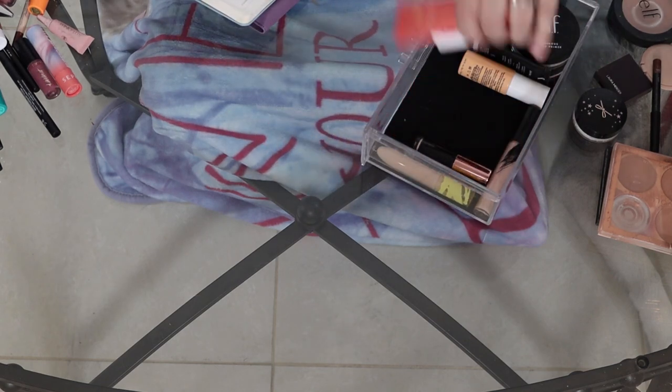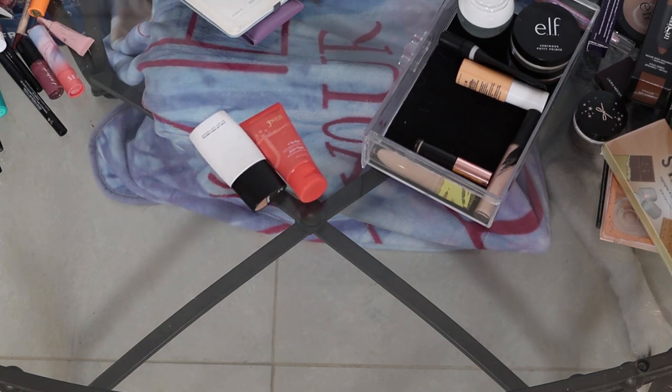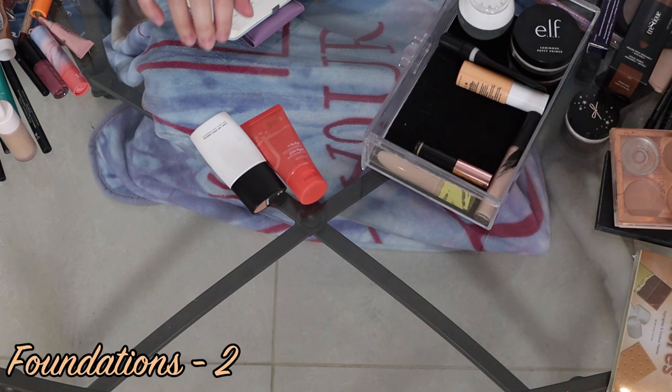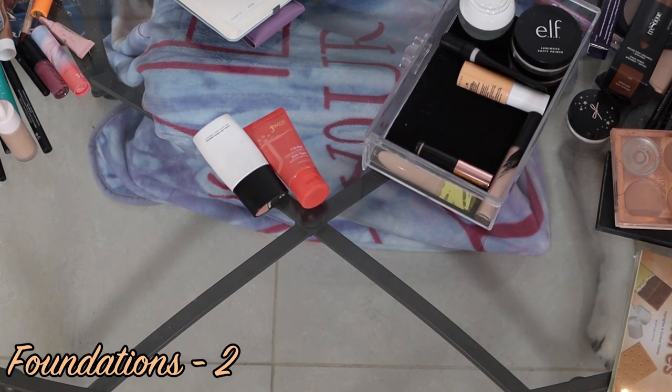So next is foundation. I don't think I have that many either. I really only have two foundations right now.